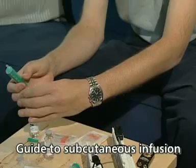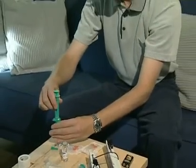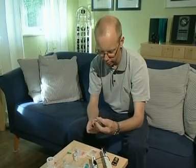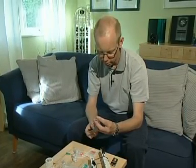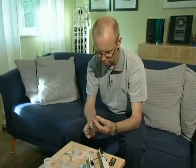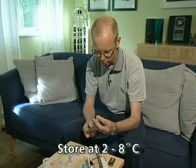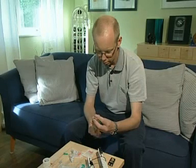The procedure can vary slightly from center to center and from country to country, and different needles and syringe drivers are used in different places. If not advised differently, the subcutaneous immunoglobulin product should be stored in the fridge at a temperature of 2 to 8 degrees Celsius and brought to room or body temperature before use.